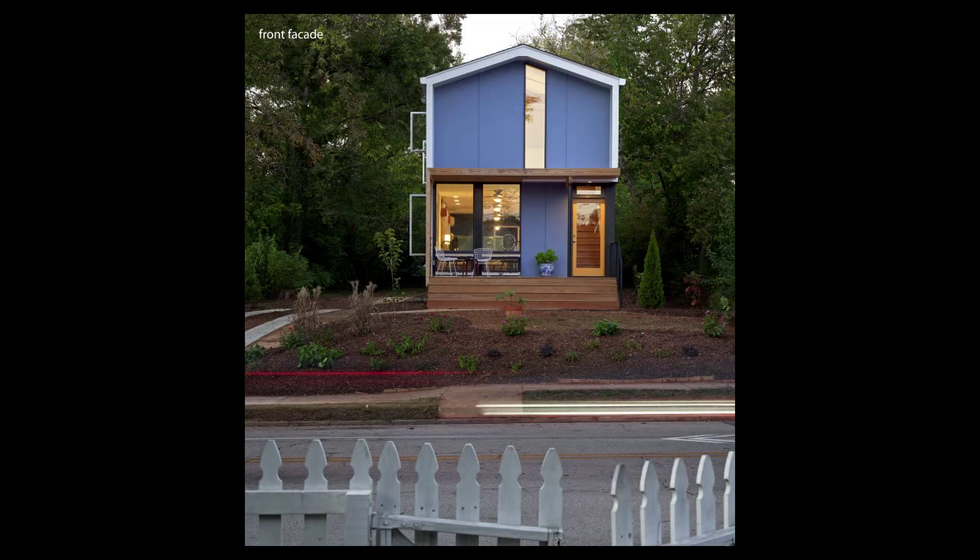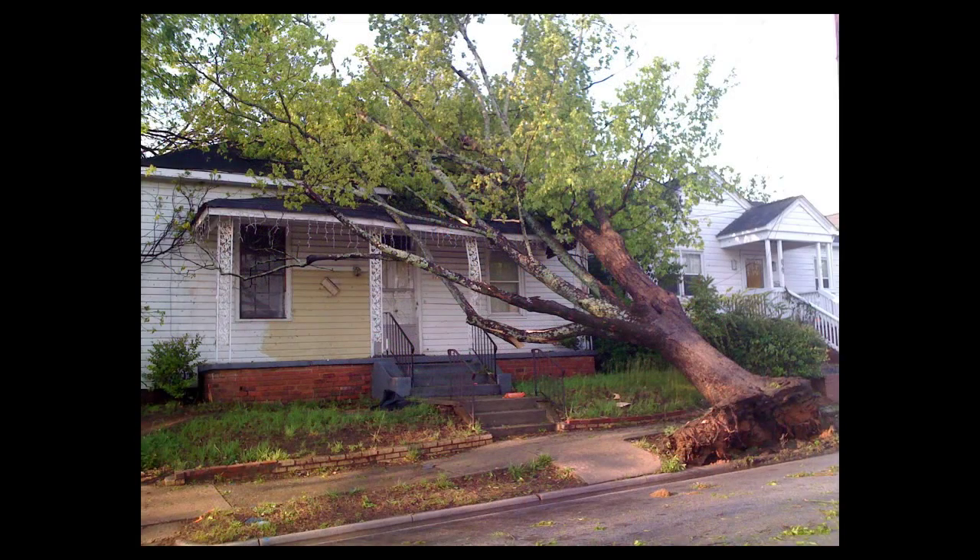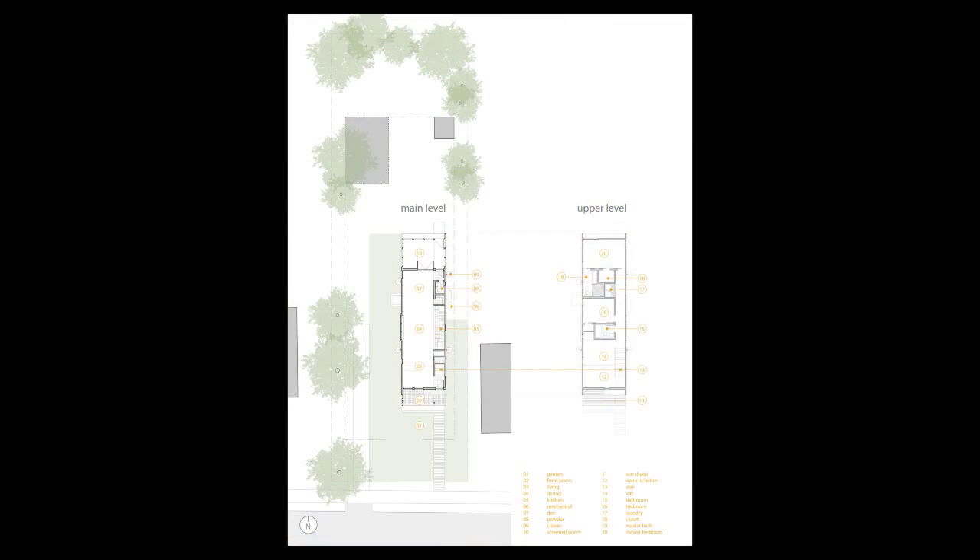The Chasen Residence is located in a hip and evolving historic neighborhood just east of downtown Raleigh. It was built as a young couple's first home on the former site of a 1920s bungalow destroyed in the April 2011 tornado. The house is the first of its kind in Raleigh: affordable, small, modern, and urban.